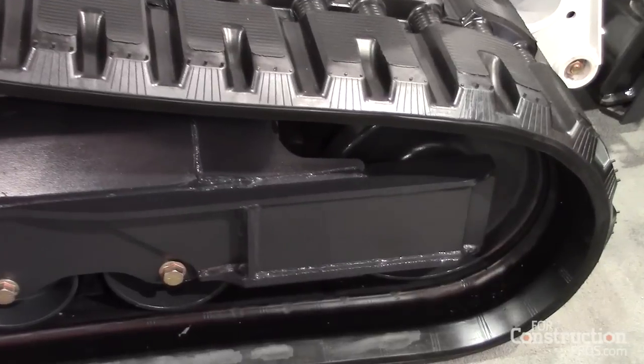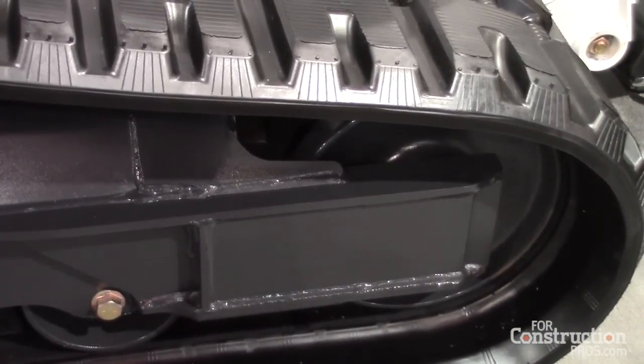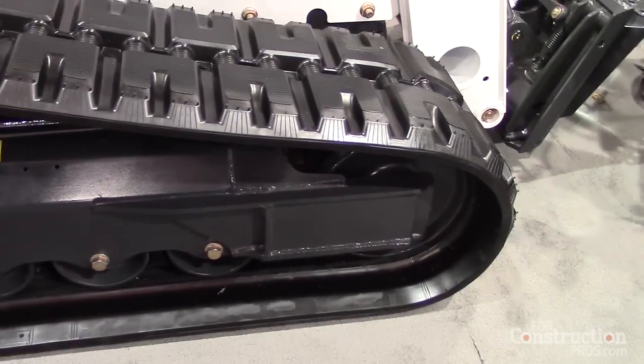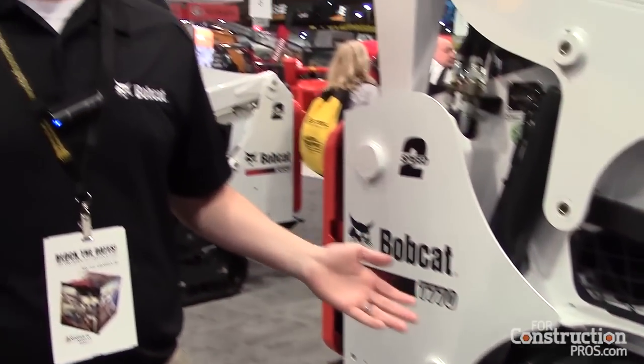With these changes to the structure, it allowed us to go to a larger fuel tank — on some of our models, up to a 60% increase in fuel capacity. On the T770 particularly, it's a 44-gallon tank, so our customers will be able to get at least an eight-hour day of run time on a single tank of fuel, which is important to many of our customers.